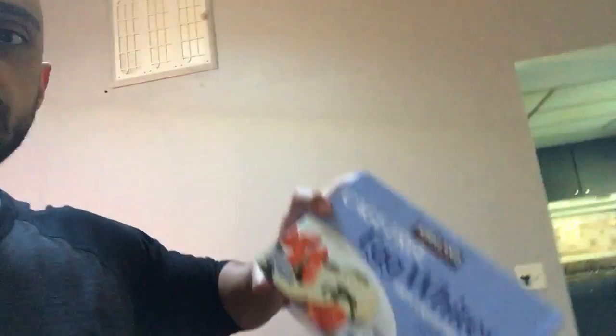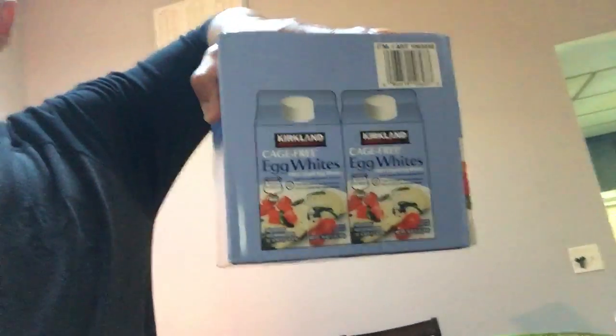We'll start with the protein first. So I got these carton egg whites. This is for when I don't feel like cracking eggs or egg whites in the morning. I could just cook that up, throw a little bit of cheese on there, maybe some vegetables, and get myself a good omelette with minimal prep time. So that's the first protein source. I didn't get too many today because I have some already.